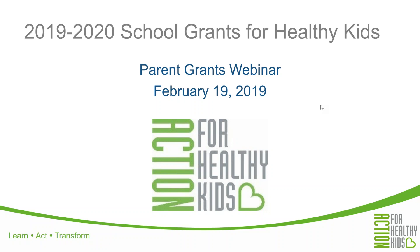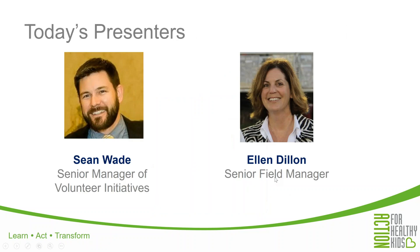Hello again everyone and thanks for joining us today. Today's webinar focuses on Action for Healthy Kids 2019-2020 School Grants for Healthy Kids grant opportunities, specifically our parent grants. I will be your presenter for today's session. My name is Sean Wade and I am the Senior Manager of Volunteer Initiatives at Action for Healthy Kids. My colleague Ellen Dillon, our Senior Field Manager, will be assisting and supporting us through the webinar technology and by answering some questions for you today.